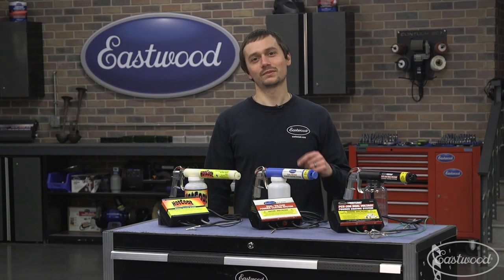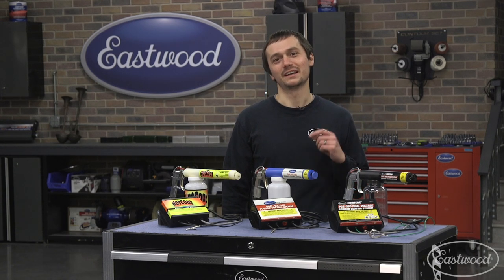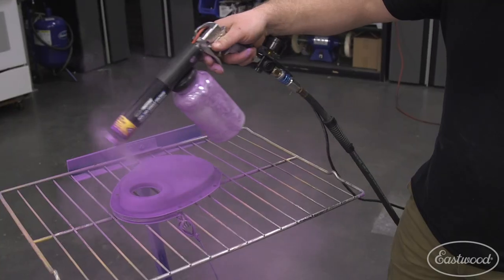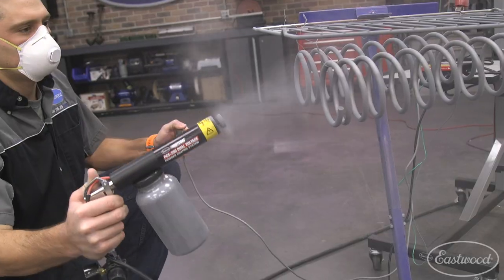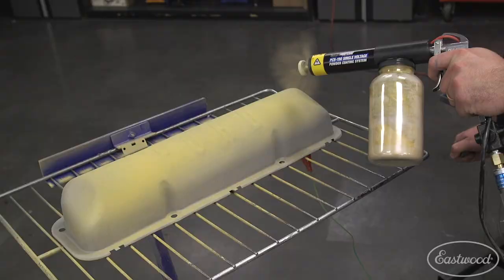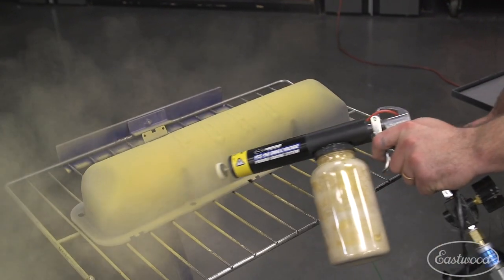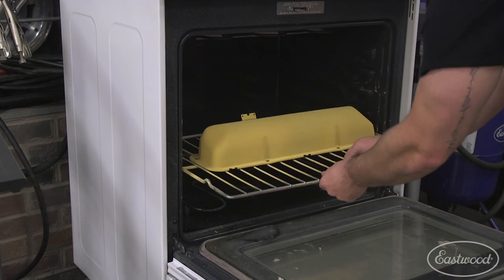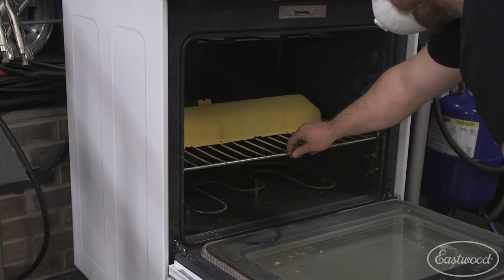Today we're talking about 23 years of powder coating and Eastwood innovation. Powder coating is an electrostatically applied powder applied with one of our powder guns that is then cured at a high temperature on the part, resulting in an incredibly durable finish.